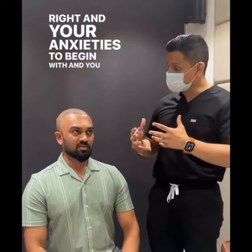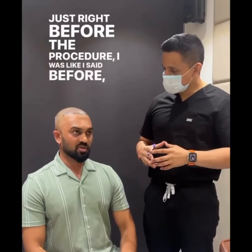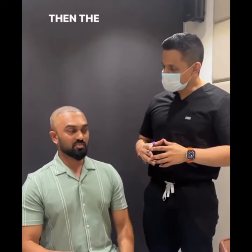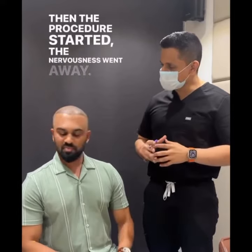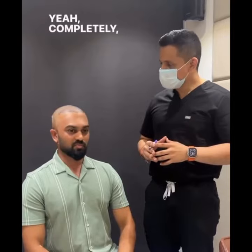What were your anxieties and skepticisms regarding the procedure? Just right before the procedure I was a little excited, but after the procedure started the nervousness went away. It's after the first step of the procedure that the nervousness goes away completely.